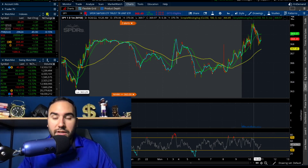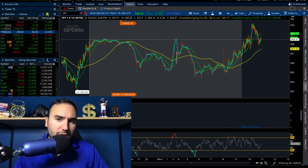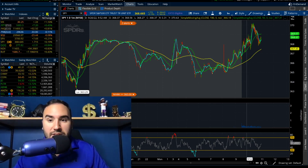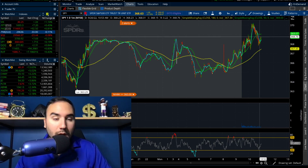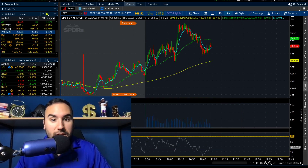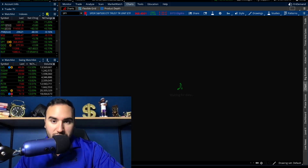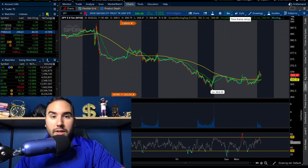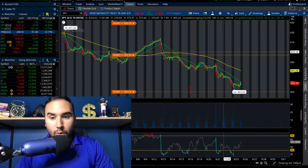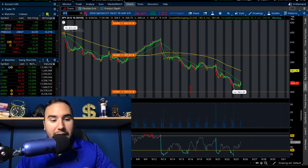On the intraday chart, you can see we took out the highs from pre-market and the highs from Friday's close on SPY. The highs were around 368 on Friday's close, and we hit over 370 this morning — about $370.30. Now we're pulling back to about 368, and it looks like buyers are coming in and the uptrend is continuing. Maybe we go back to 370 or even break out further. But on the 20-day chart, we're still well under the 50 SMA and the 180 SMA on SPY and Triple Q.